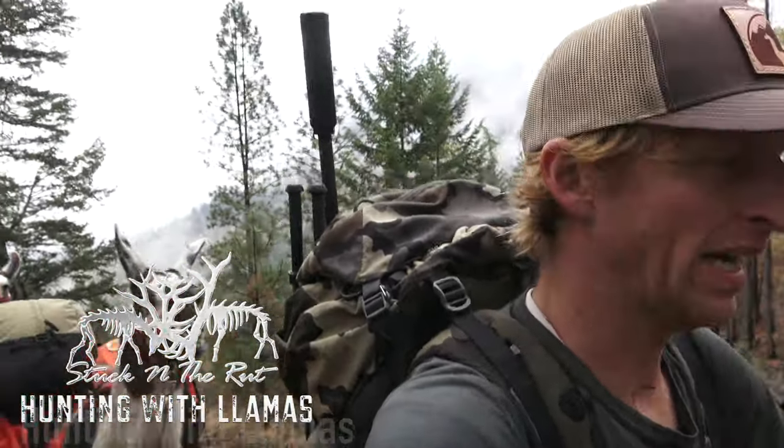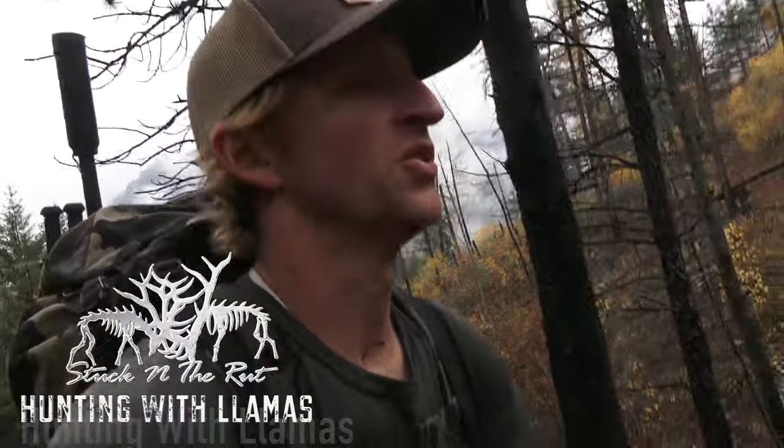Packing in with a couple of long necks after a meal of deer. We're almost to the snow line. We still got a ways to go to where we're going to set camp, so it'll be a fun hunt.